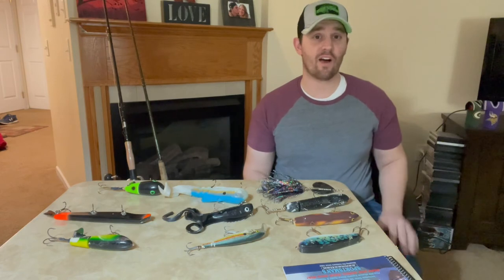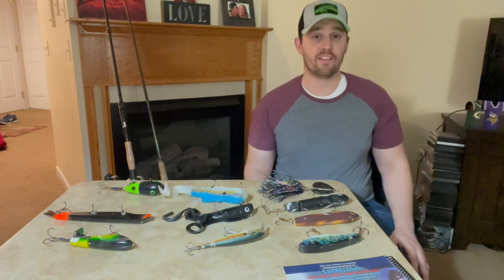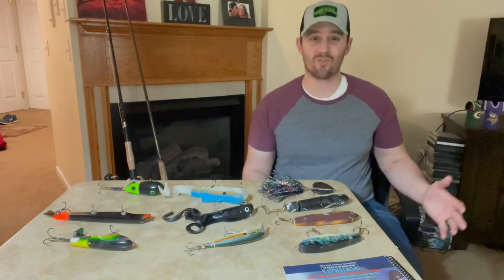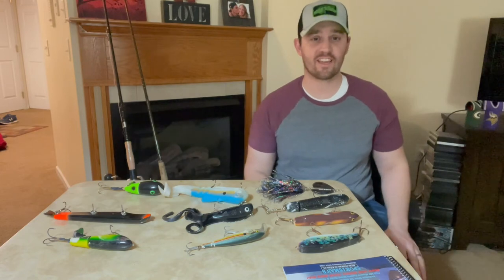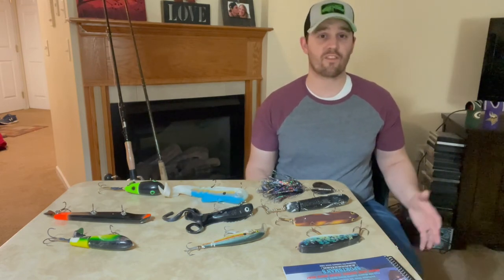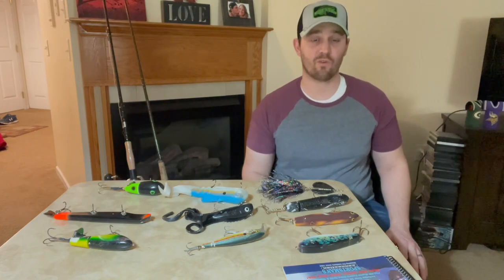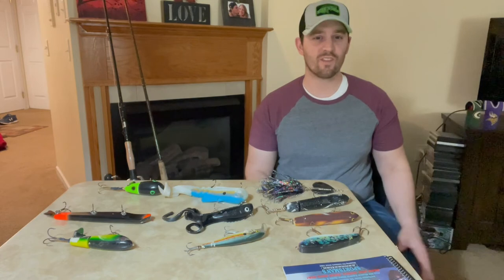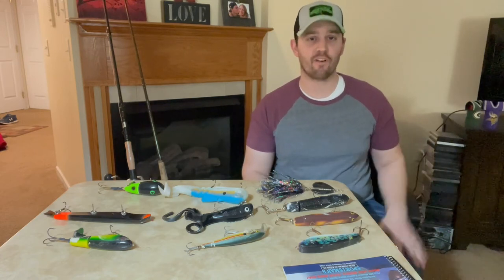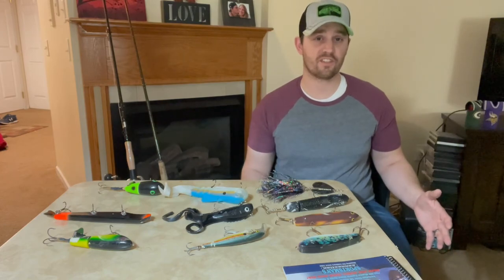That was really how I began muskie fishing. I also had the support of some mentors and friends who were into muskie fishing, so I was able to ask questions and talk with them about how they were finding success, what they were learning, and what tactics they were using. Surrounding yourself with other anglers who are having success is really important when it comes to muskie fishing too.